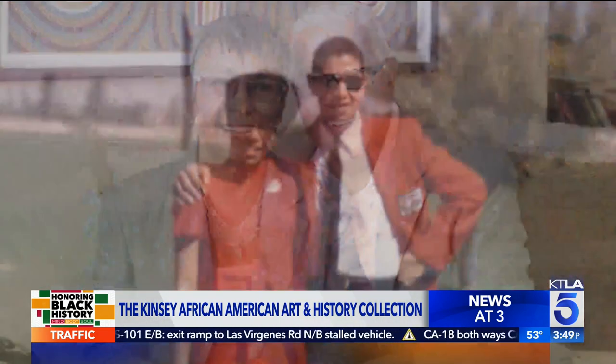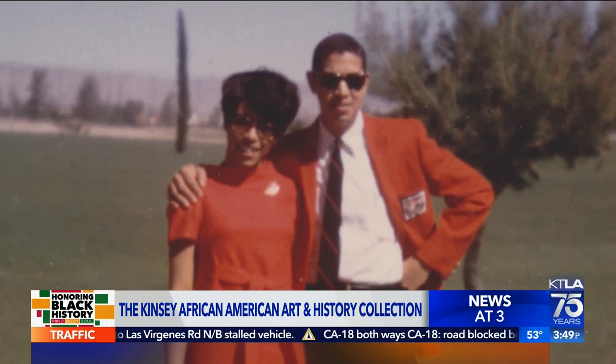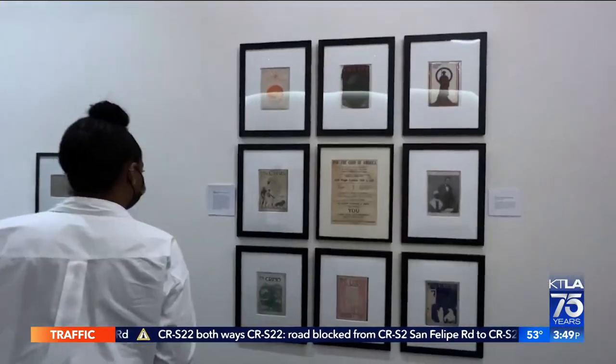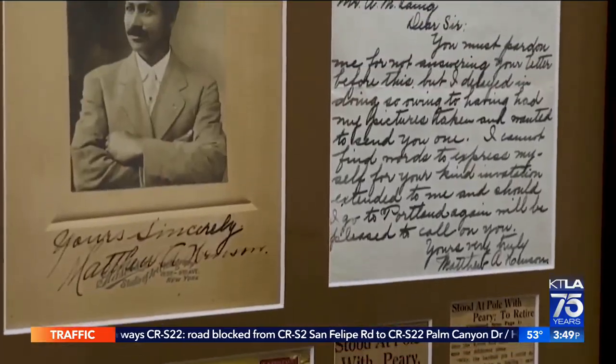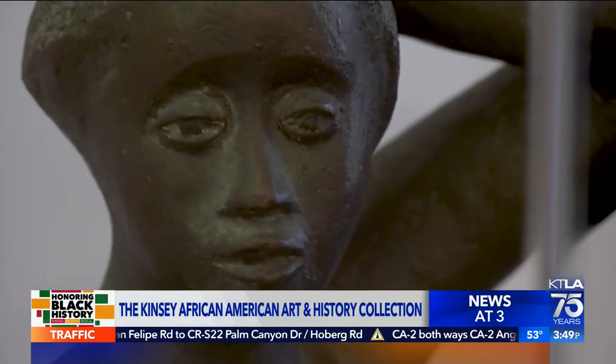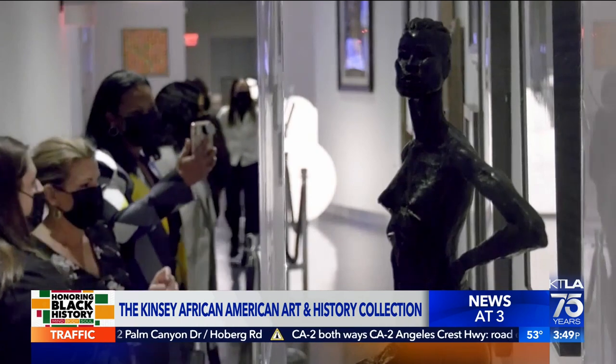Bernard and Shirley Kinsey began collecting after graduating from Florida A&M University. What they've brought here for the public to visit is designed to teach what's been forgotten, erased, or unknown. You're going to get an opportunity to see books, manuscripts, and two- and three-dimensional objects that you won't see any other place — possibly than the Smithsonian.